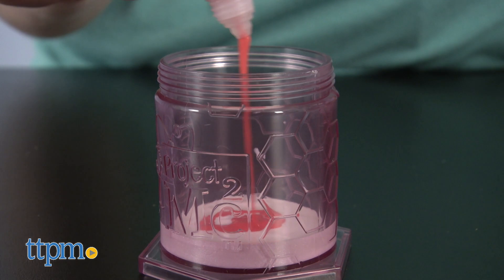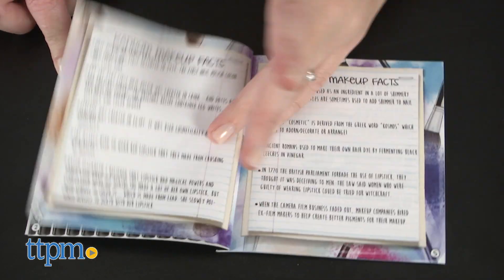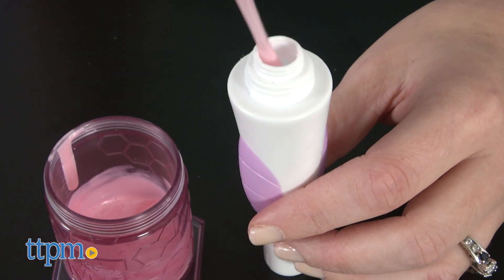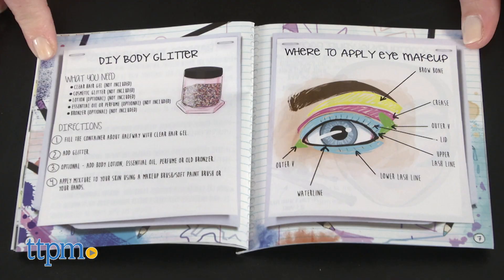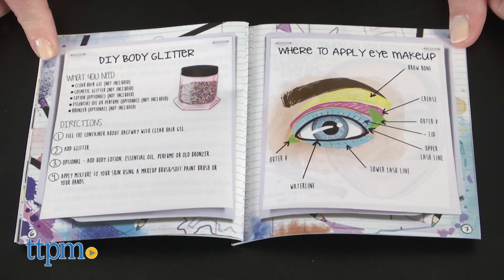You can use those ingredients and the provided tools to complete different makeup experiments and make your own lip gloss, nail polish, and crayon makeup. Extra items from home and adult help will be needed for that one. Some other experiments you can do using items not provided include DIY body glitter and hair mascara.